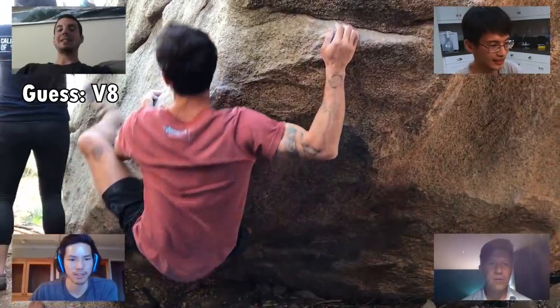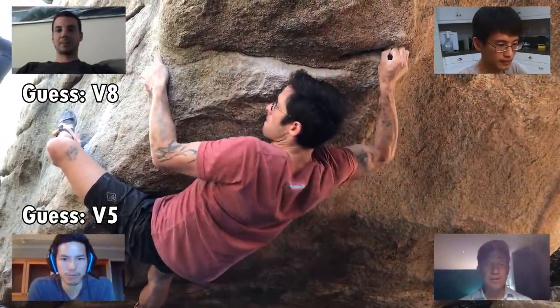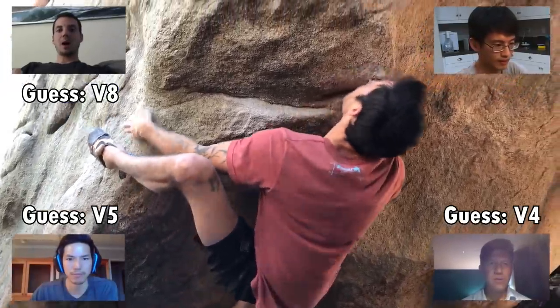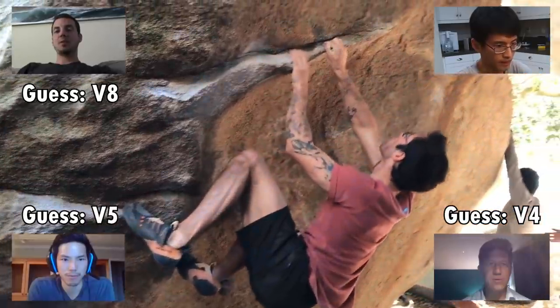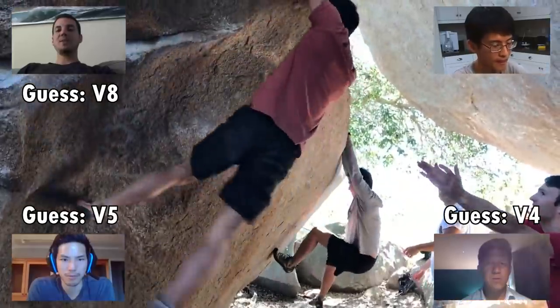Okay, V8. I'm going to go with a V8. That one definitely looks like a V4 — it's a much steeper climb. It requires a lot more strength, a lot more technique. It's a decent amount of moves. The last move looks like a tough last move. So V8, maybe V9.